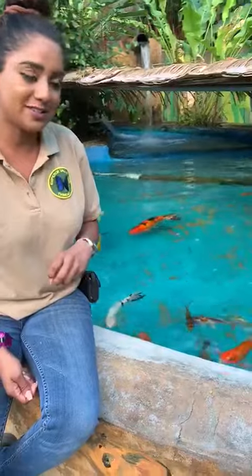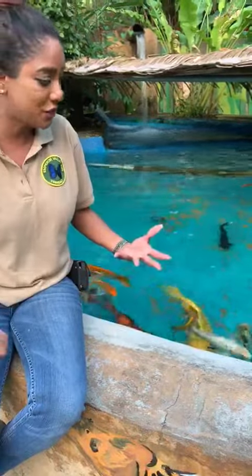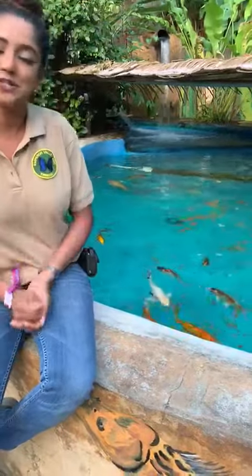We've got all different colors. Koi is a symbol of courage and good fortune according to some cultures. They come in all different colors — oranges and yellows and whites and blacks and multi-colored. Colors also help fish blend into the environment in which they live. Koi is actually an ornamental fish.